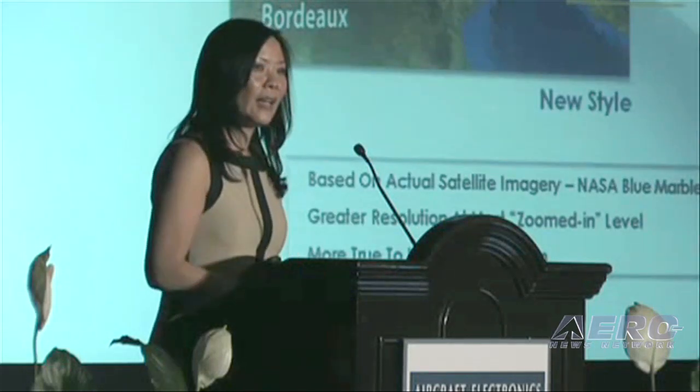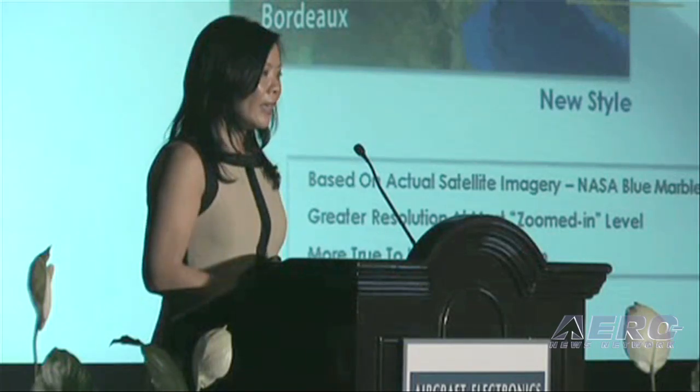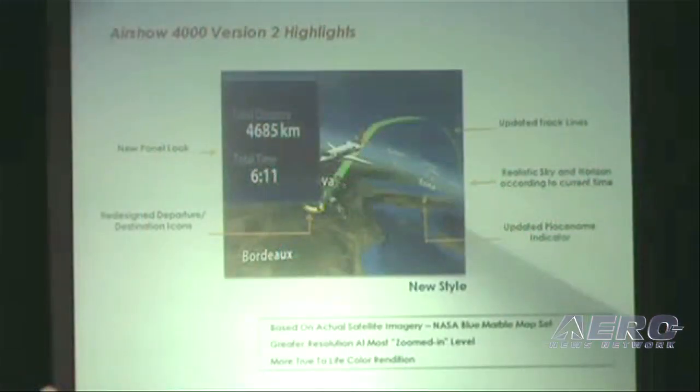Here are some highlights of the new features for our version 2 software. We have used a new map set and utilized the NASA blue marble map set imagery. With that, we have enabled greater zoom levels at very high resolution, as well as much more true-to-life color rendition.